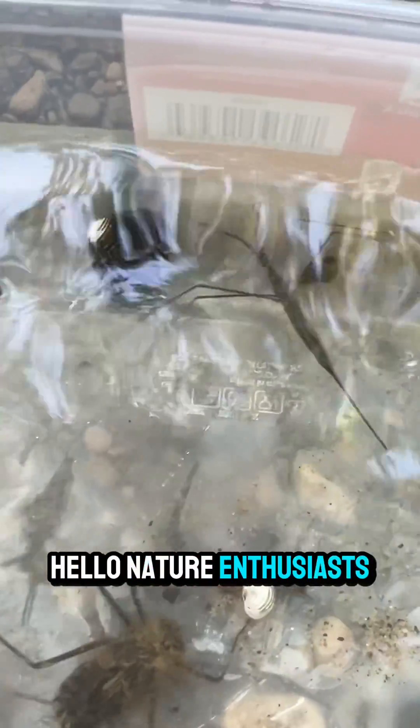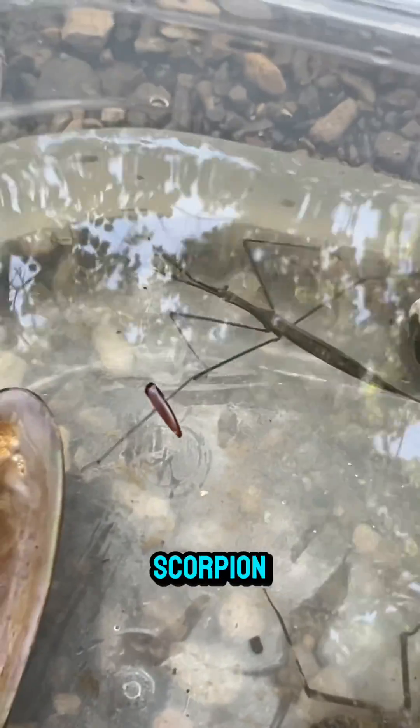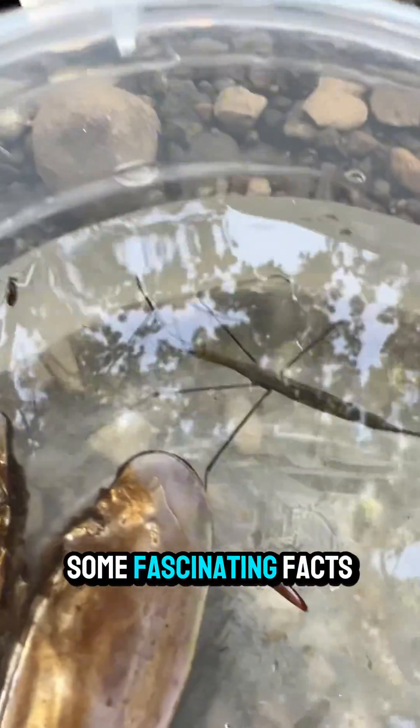Hello, nature enthusiasts. During my Creaking for Critters program at Teradise Nature Preserve, I discovered this neat little water scorpion, Renatra fusca. Let me share some fascinating facts about this amazing little creature.